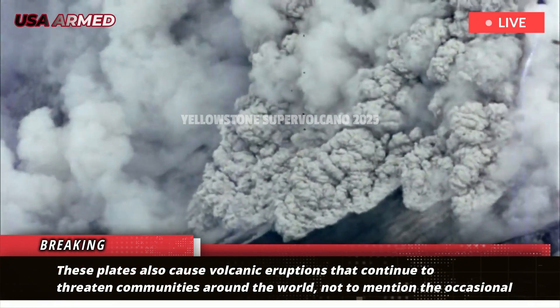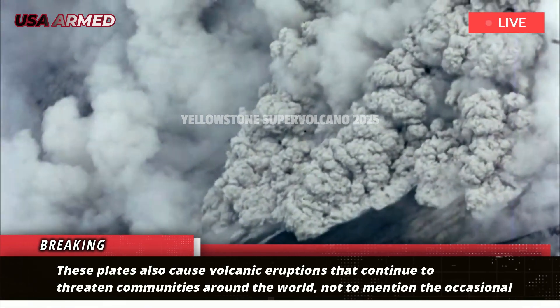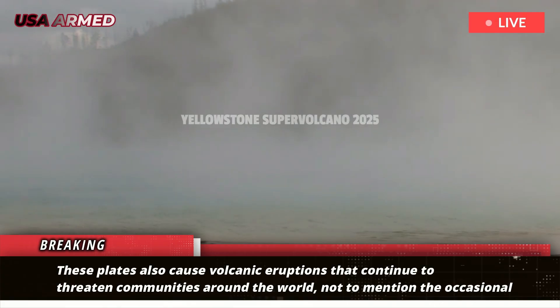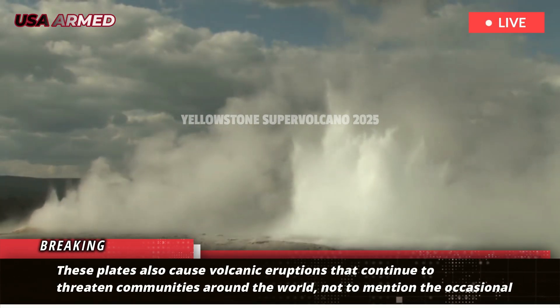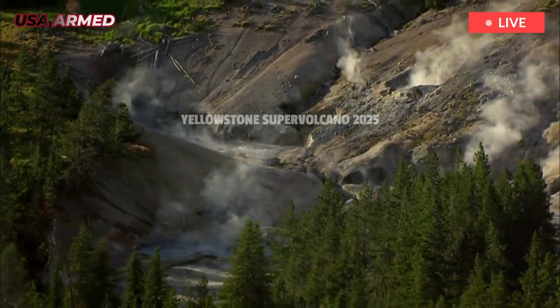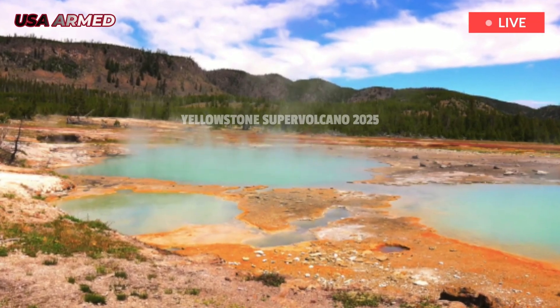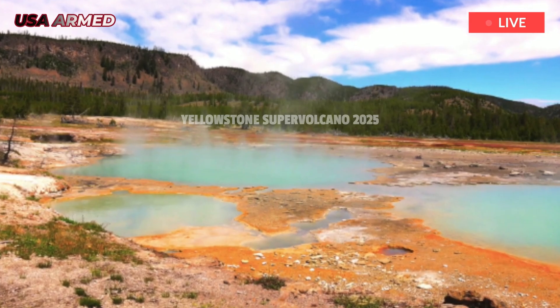These plates also cause volcanic eruptions that continue to threaten communities around the world, not to mention the occasional inconvenience they cause to international travelers, such as those visiting Iceland, who had to change their plans after a rift volcano erupted, prompting the evacuation of the popular tourist destination.